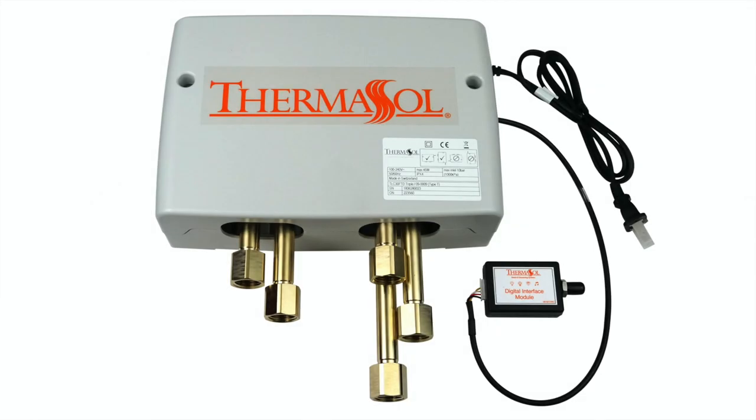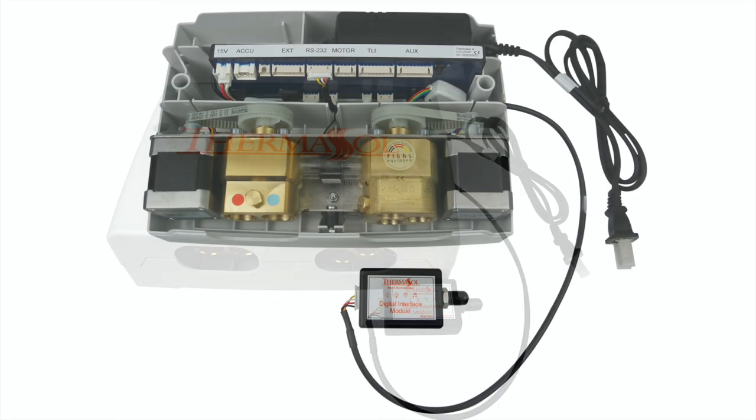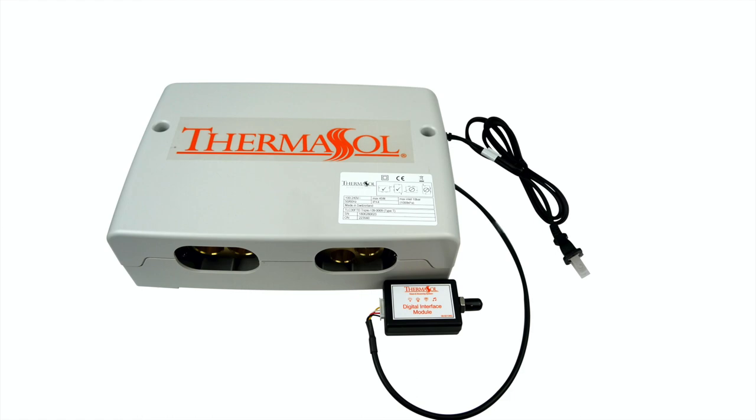You can now control every aspect of your daily wellness routine with a simple touch. It all begins with the technology behind the wall. The Thermosol Smart Digital Shower Valve allows precise water volume and temperature control, utilizing the world's most advanced ceramic disc flush valves and industrial grade stepper motors.